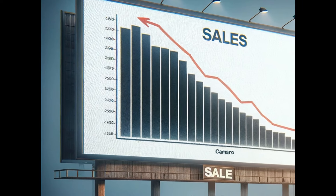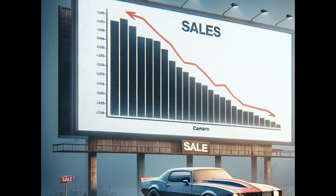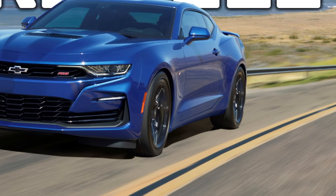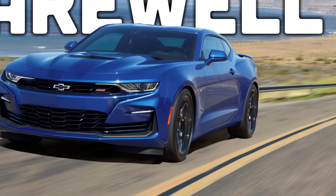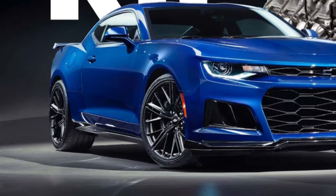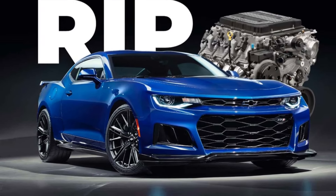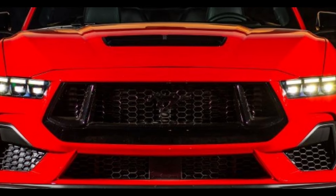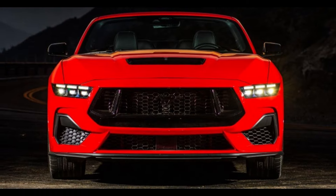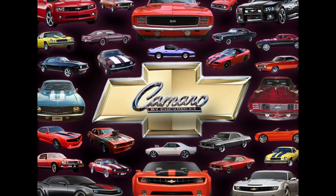Unfortunately, sales began to decline in the last 10 years and have really declined since 2020. GM has decided to pull the plug on production just as they did between 2003 and 2009. Will some of us see it come back in our lifetime? Only time will tell. This story ends with the Ford Mustang once again left alone as the best-selling sports car in the U.S. Chevy will stop production of the Camaro at the end of 2024, which is the year this video was recorded. As they say, all things must come to an end.